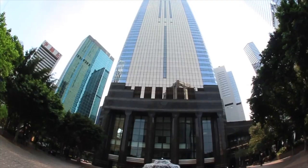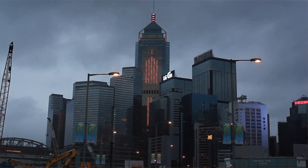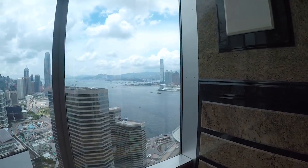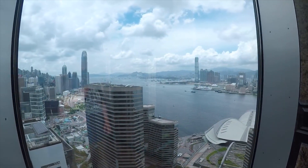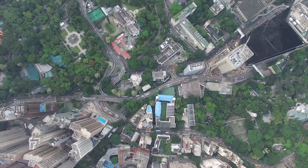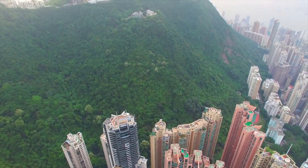Central Plaza was completed in 1992 as a 78-story high building with a total height of 374 meters. Although today it is the 44th tallest building in the world, it used to be the tallest structure in Asia between 1992 and 1996.